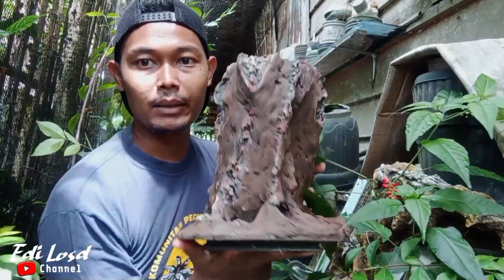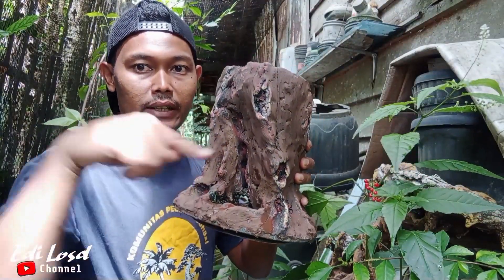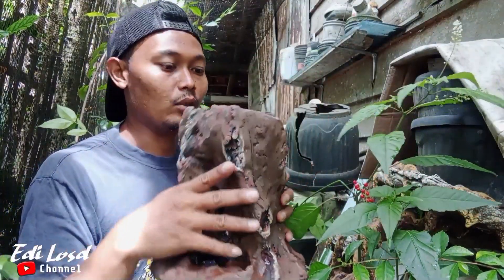Saya sudah mendapatkan potnya. Ini potnya di sini, seperti ini. Jika ingin membuat pot seperti ini, nanti saya cantumkan linknya di deskripsi ya.